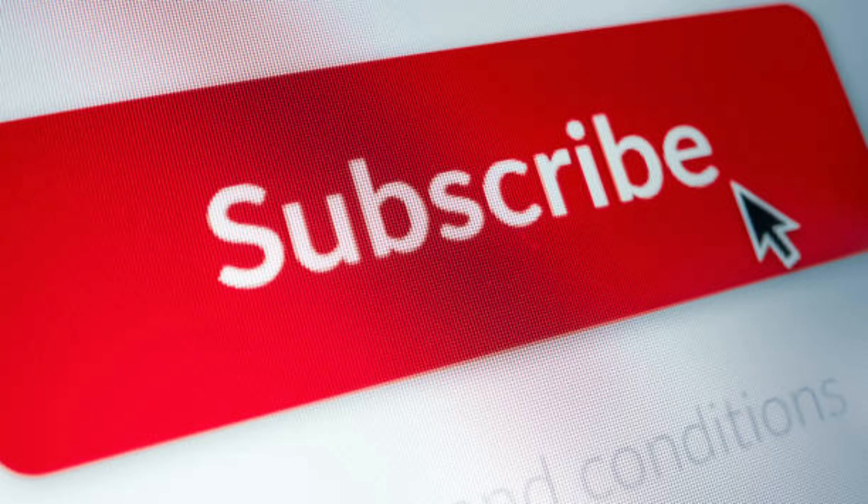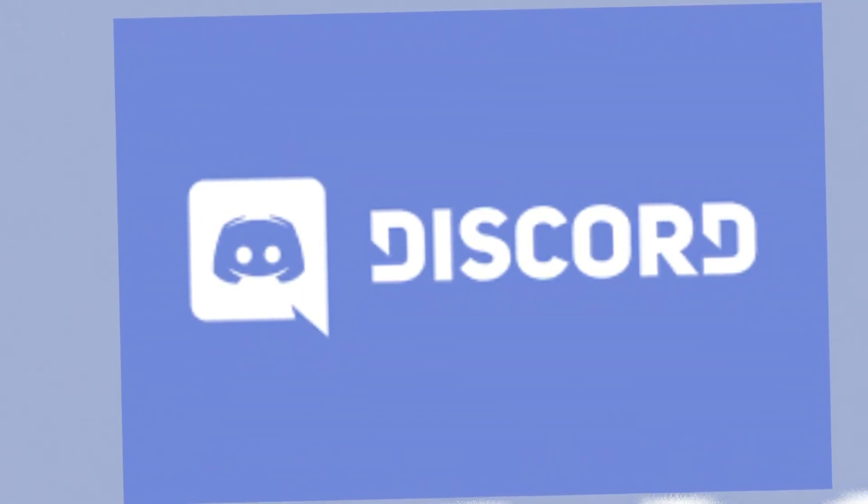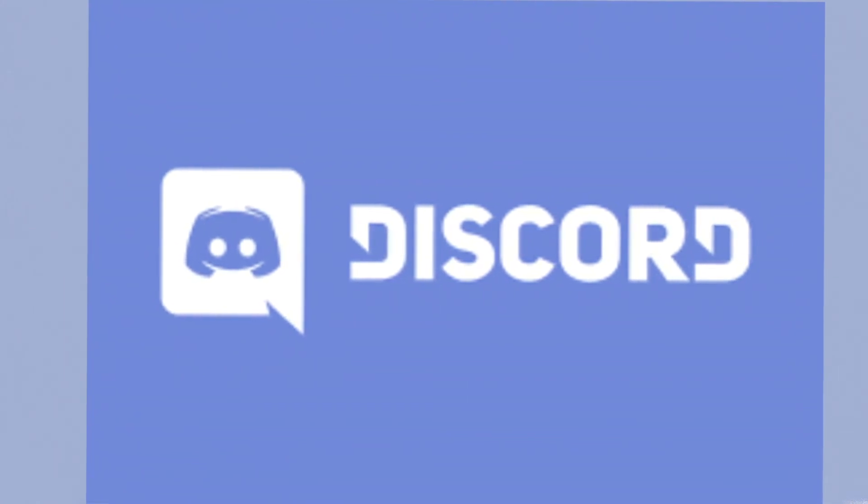Don't forget to like, comment, and subscribe, and join the Discord — the link will be down in the description. Stay up to date with everything that's happening in crypto, and that's it.